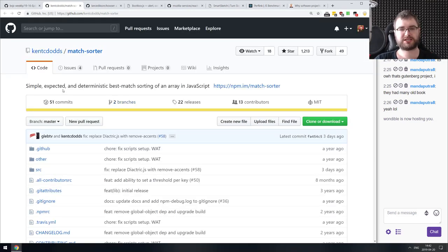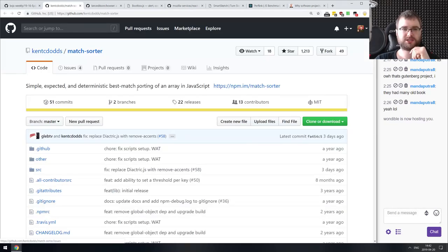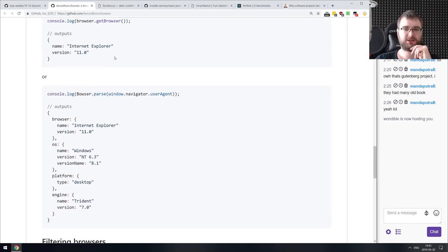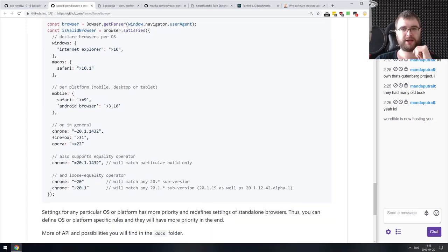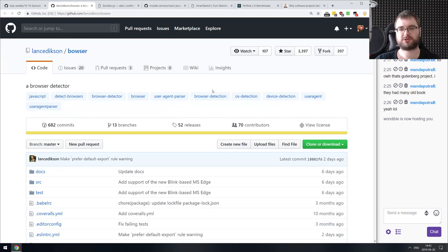Next: MatchSorter — a simple, expected, and deterministic best-match sorting of an array in JavaScript, from Kent C. Dodds, who's been featured on this podcast quite a few times. Also: Bowser — a browser detector with advanced features. You can parse the user agent to get the browser, or you can validate it by running a `satisfies` function with conditions — like specifying that if on Windows you want IE 10+, if on Mac OS you want Safari 11+, otherwise Chrome 20+. Looks pretty nice if you're working with browser restrictions. Also: Bootbox.js — Bootstrap modals made easy, though it depends on Bootstrap and jQuery so unless you're using those you probably won't find it useful.